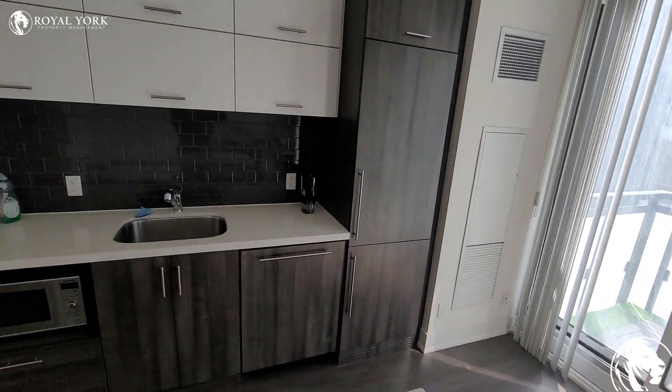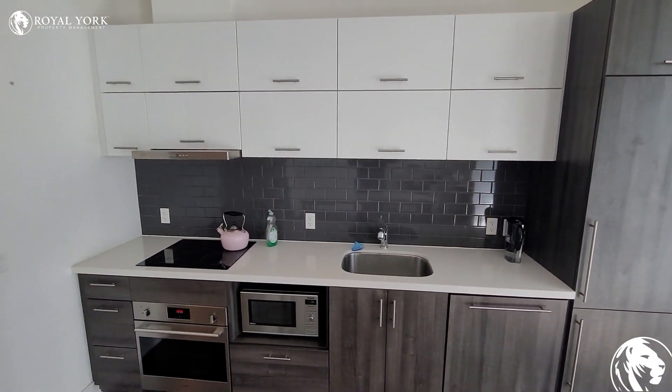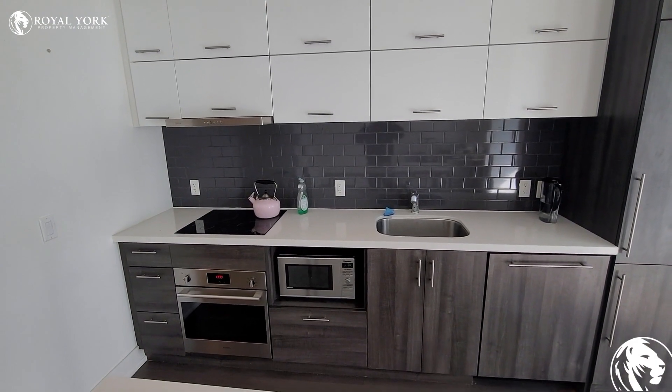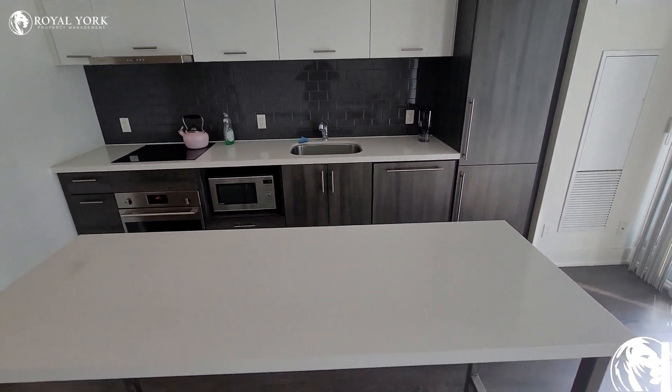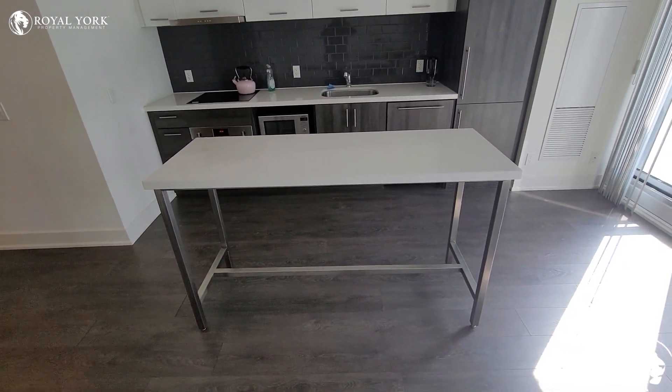Over here you do have the kitchen, and as you guys can see the kitchen is a great layout. You have stainless steel appliances, an upgraded backsplash, and the kitchen also has a little island which is perfect.